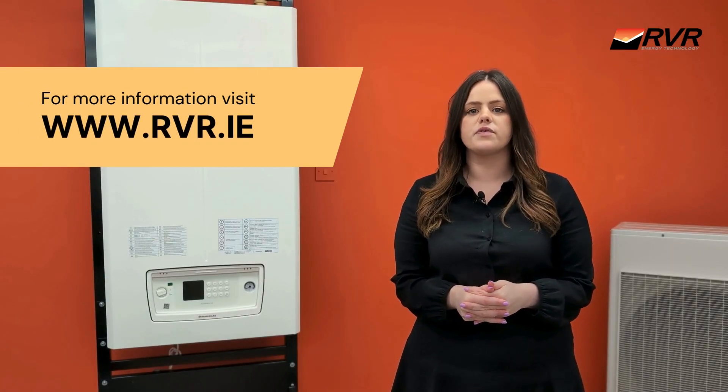For more information on the Vitrix Pro V2, please visit www.rvr.ie.